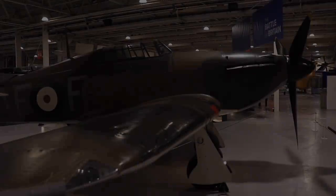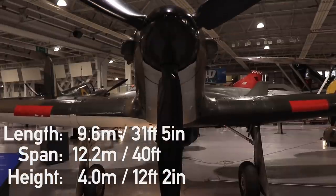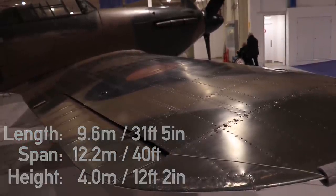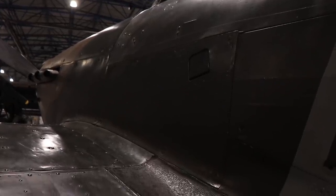The basic dimensions of the aircraft are the following. It is 9.6 meters in length, stands at 4 meters and spans 12.2 meters. Empty it weighs around 2300 kilograms, going up to 3000 kilograms fully loaded.